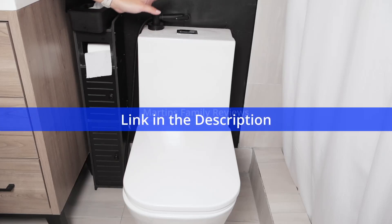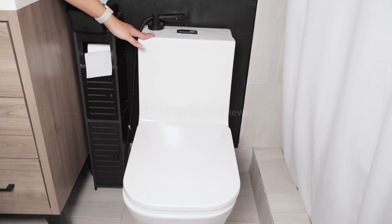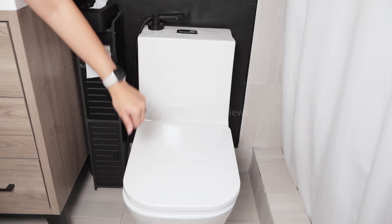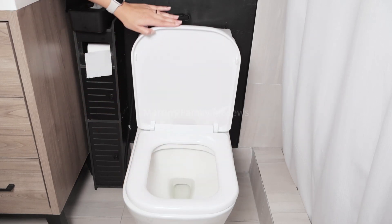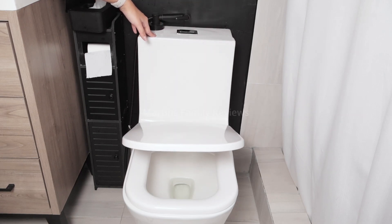I got my toilet off of Amazon. It is awesome and it has this gorgeous sleek design to it. I really adore it. One of my favorite parts about it is the soft closing lid. It is so helpful — all you gotta do is push it down a little bit and it will slowly close itself.